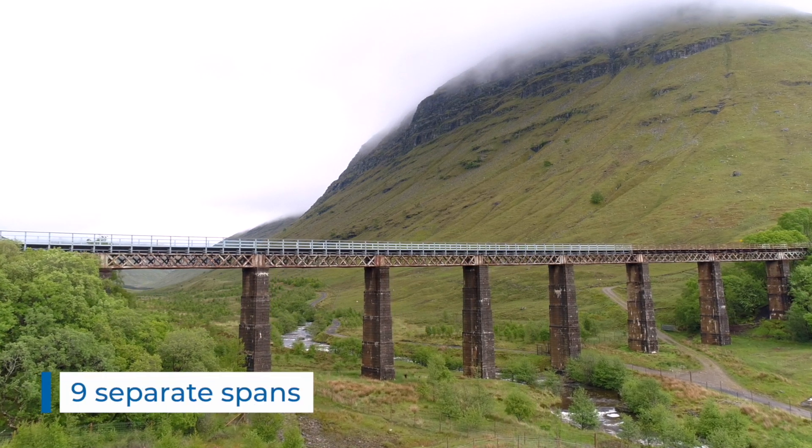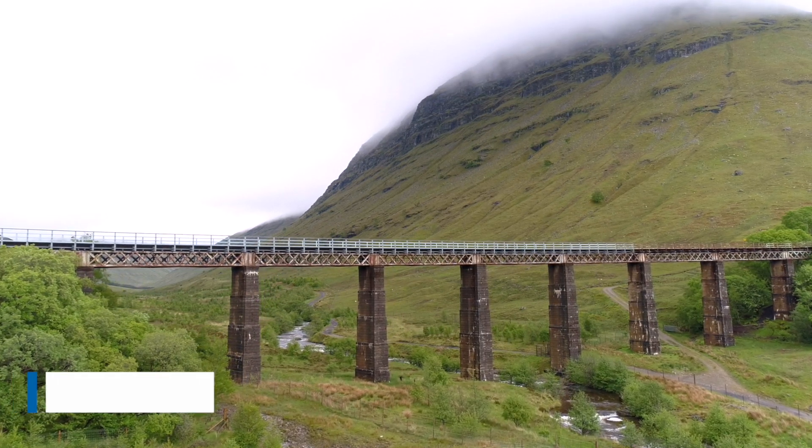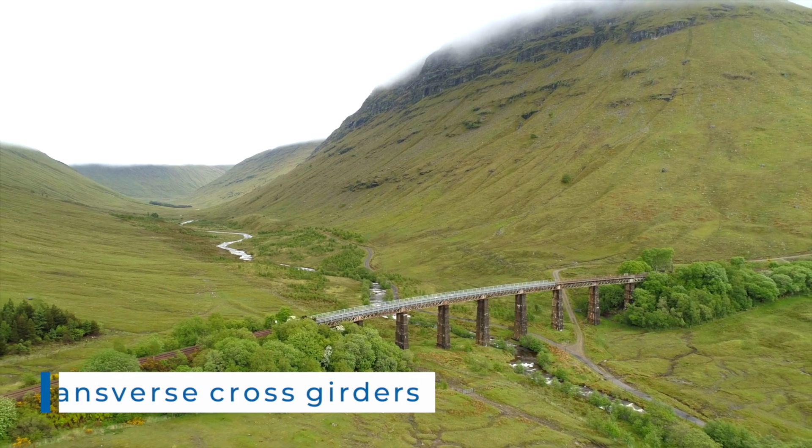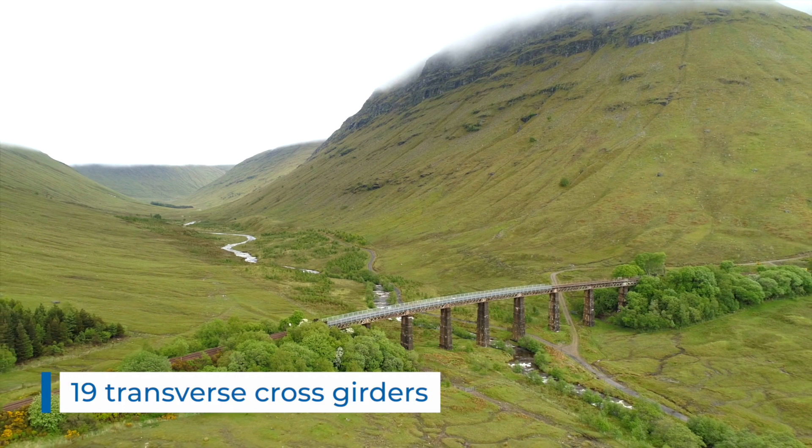The viaduct is made up of nine separate spans, each comprising two external main girders which support 19 transverse cross girders and a longitudinal timber deck.